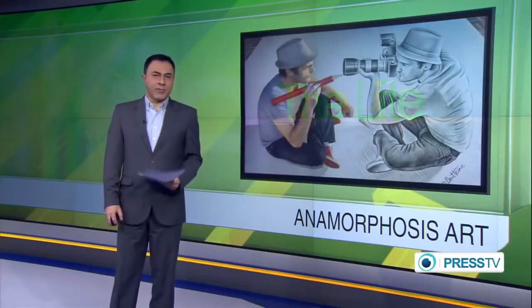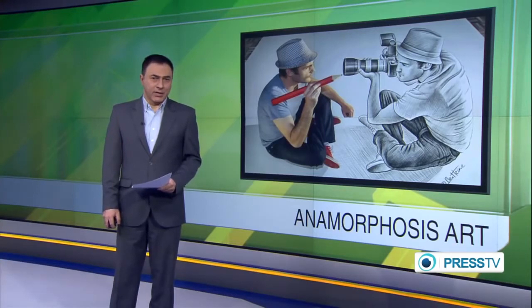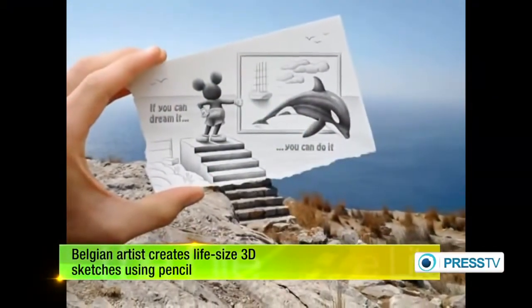Hello and welcome. Nearly every great artist has produced notable works in pencil at one time or another, and here's a look at the latest creations by Belgian Ben Hine. Thirty-year-old Ben is a visual artist who creates amazing life-size 3D sketches using an interesting technique called anamorphosis.